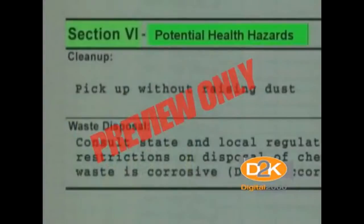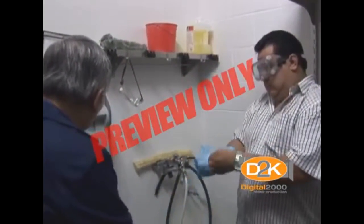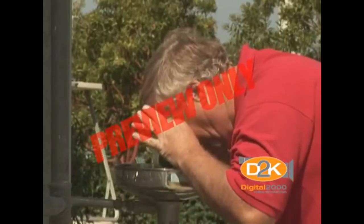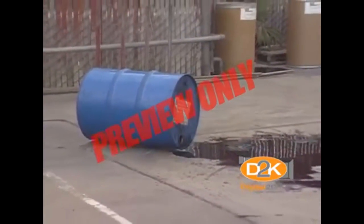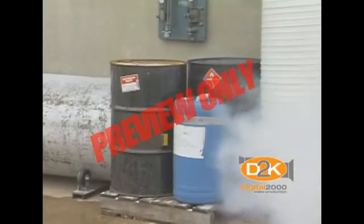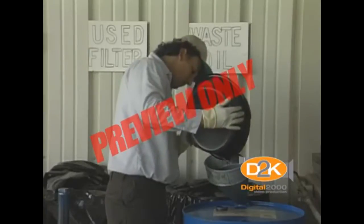Section 6 is extremely important as it explains potential health hazards. As workers, you need to know if the substance is harmful and what precautions to take to reduce your potential exposure. Section 6 also includes emergency first aid and steps to be followed in case of emergency. Section 7 contains procedures for spills or leaks. We can't just wash spilled chemicals down the drain or mop them up and throw the residue in the trash — each chemical has specific procedures that must be carefully followed.